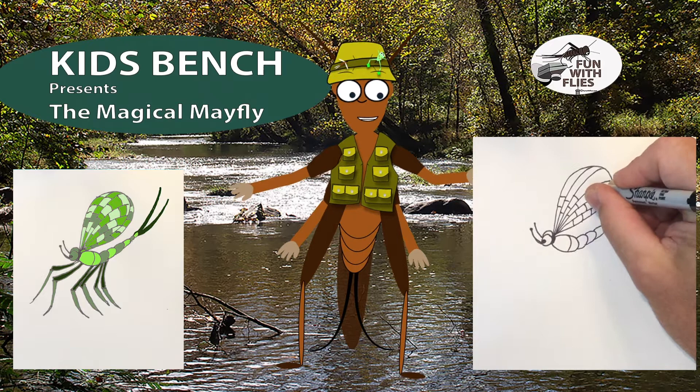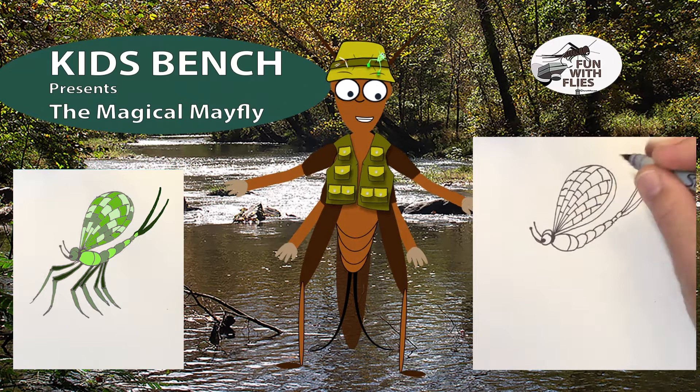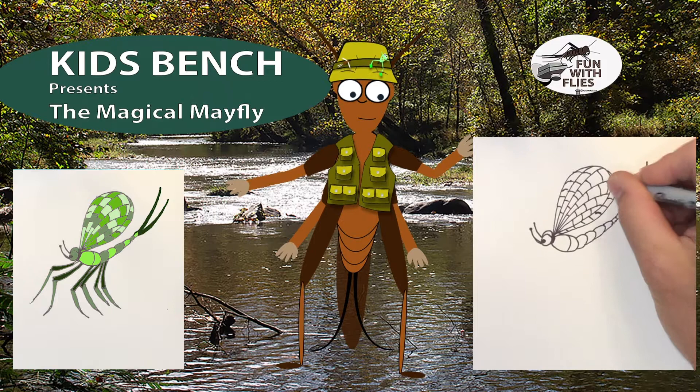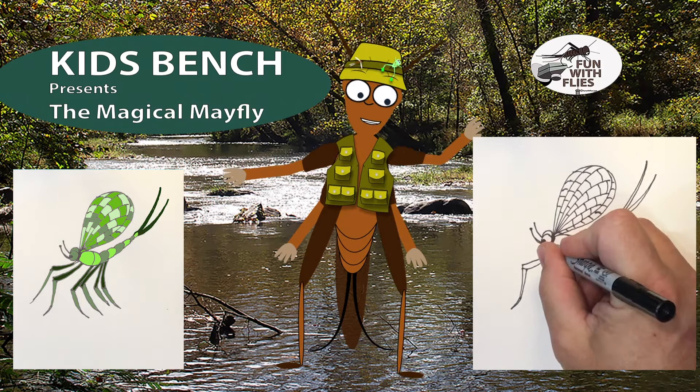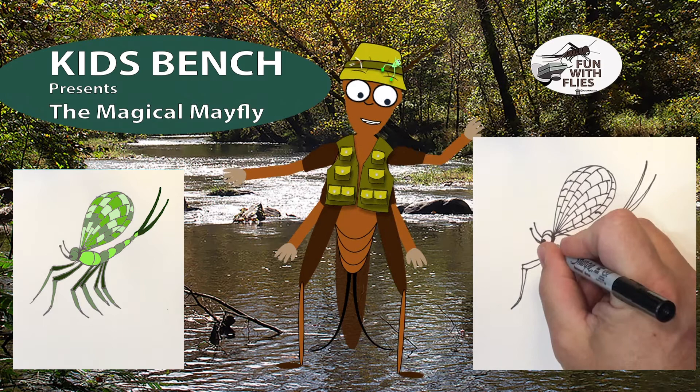He's looking pretty good, almost halfway done. I'd like to see some of your drawings too — but I'd like to see you do them in color. He's getting close to the end. That's good — I like the big wings. That's my favorite part about the mayfly, and I love fishing the mayfly.